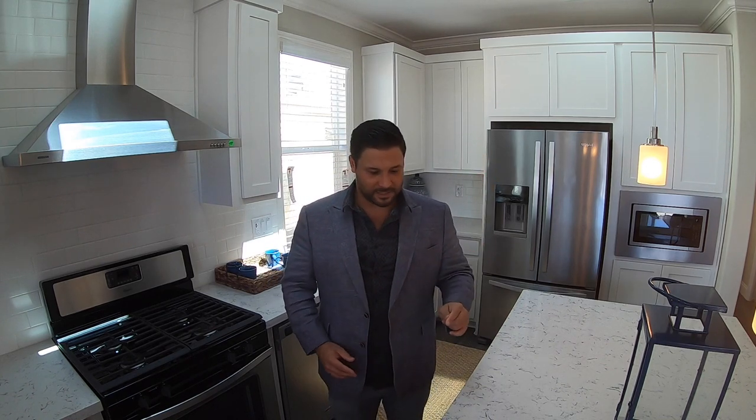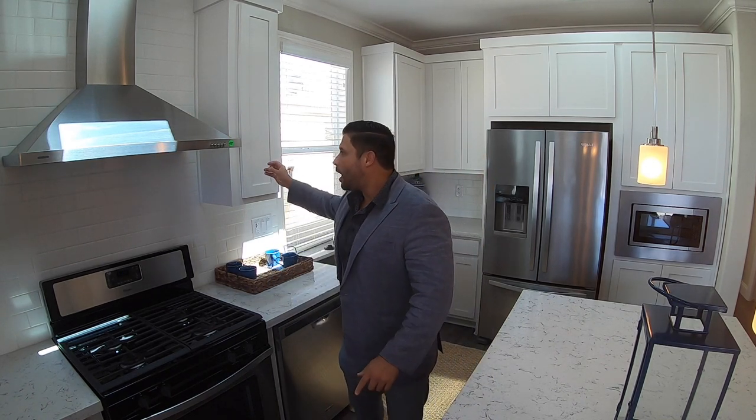This home also has several upgrades that include nine-foot flat coffered ceilings, ceiling spans, quartz countertops, and hardwood cabinets. Look at this beautiful stainless steel range hood. Come take a look around — I'll also show you through the beautiful clubhouse.